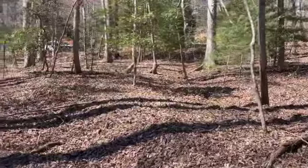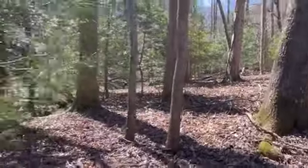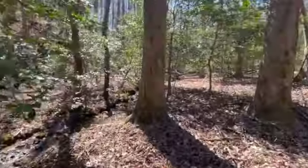There you have it. It's a beautiful place. Come build your dream home.